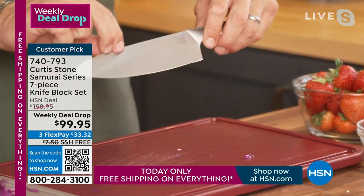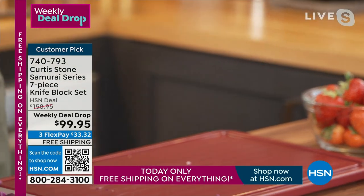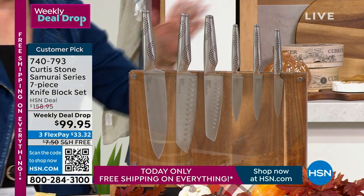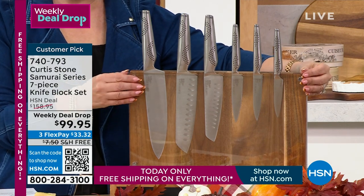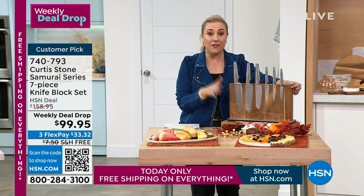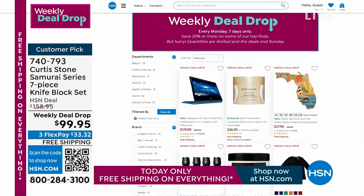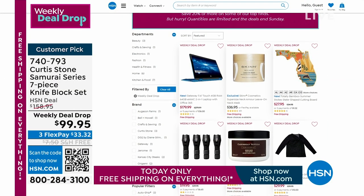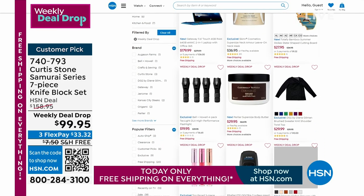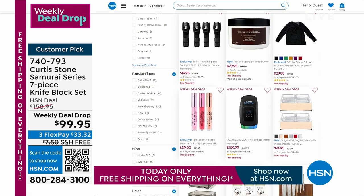These knives are at least $20 a piece but they're like $15 each — crazy value. This is a weekly deal drop, so the price dropped on Monday and goes away on Sunday — that's tomorrow. This is the last presentation for this seven-piece knife set with the block. You get the block and all the knives for under $100. Go to HSN.com to check out all the weekly deal drops — this Monday seven new ones will drop for one week across fashion, beauty, and kitchen categories.